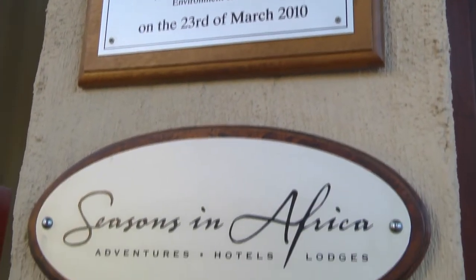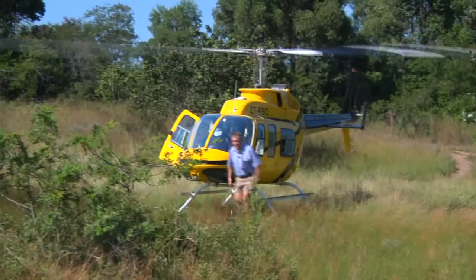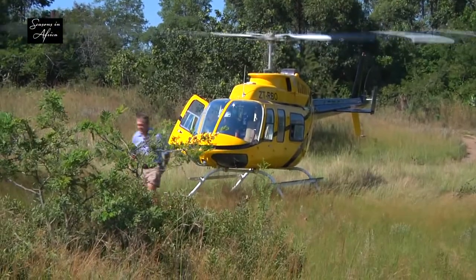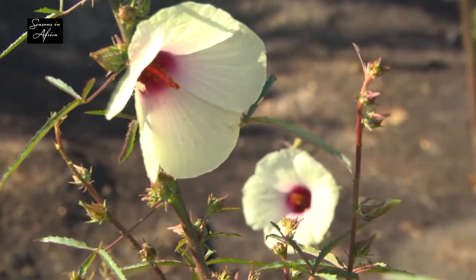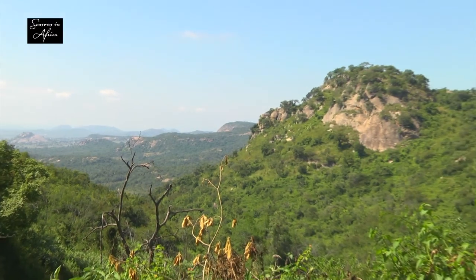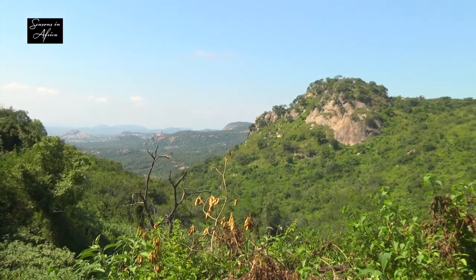We're back as we pick up on the final bit of racing action from the Imperial Turtle Nelsprite Casterbridge Enduro. Big thanks once again to the series partner, Seasons in Africa, bringing up the aerial shots and getting our cameraman out to these incredible vantage points.